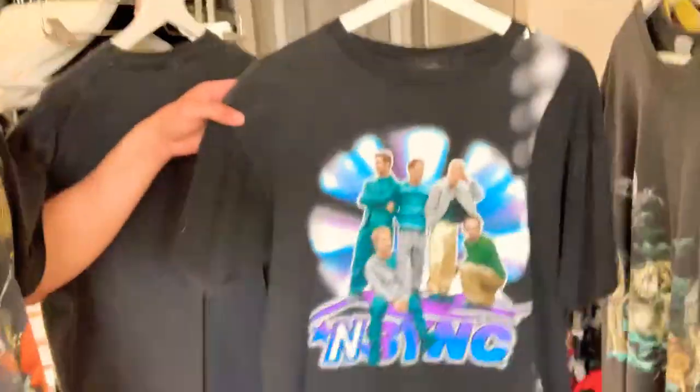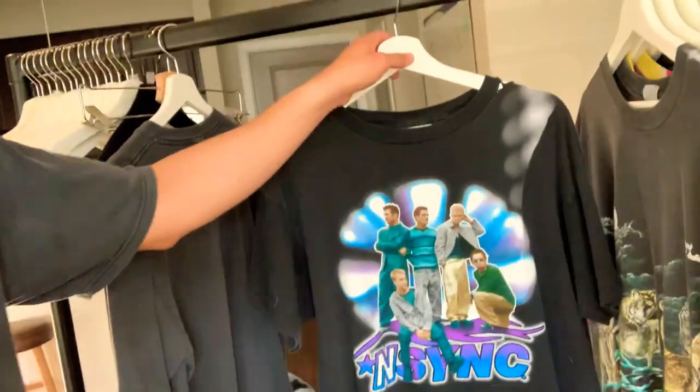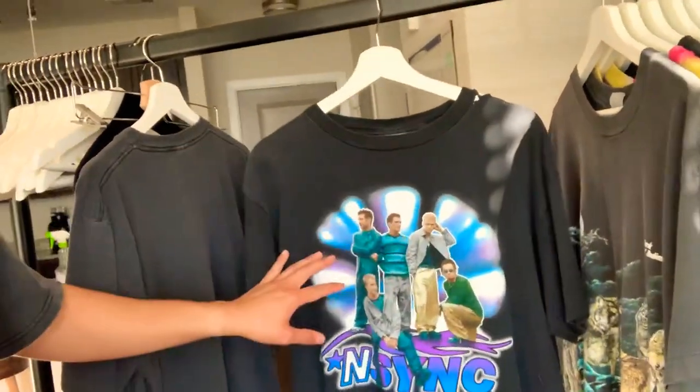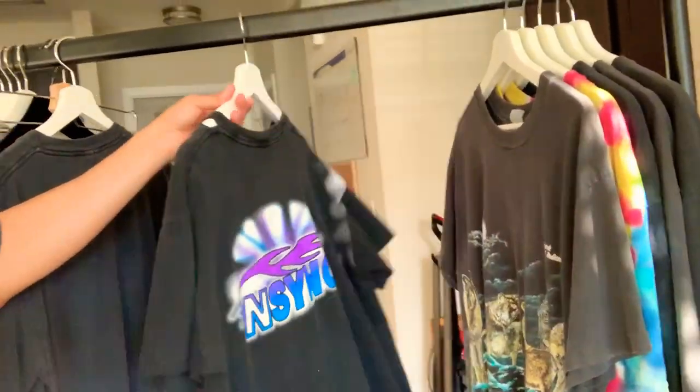This NSYNC t-shirt I bought from a user on Depop, probably a year ago. I love this shirt because it's got all the guys on the front hanging out, and then on the back has that cool detail there.